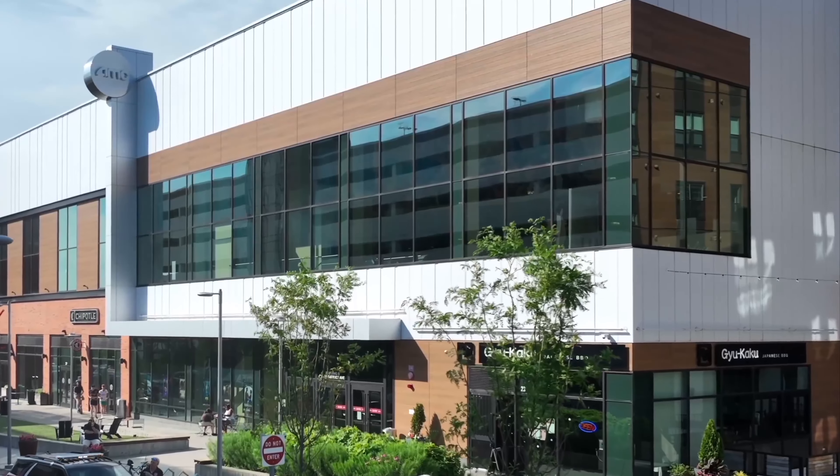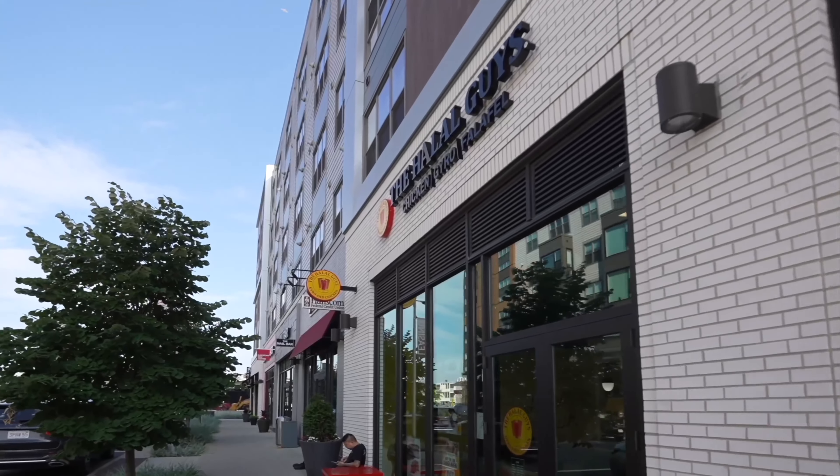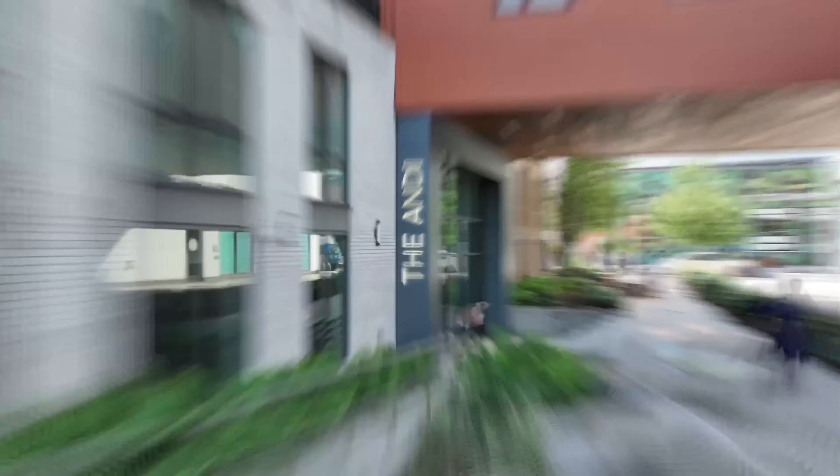We move along streets surrounding the apartment building. Restaurants and shops fill the neighborhood. Sign: The Andi.